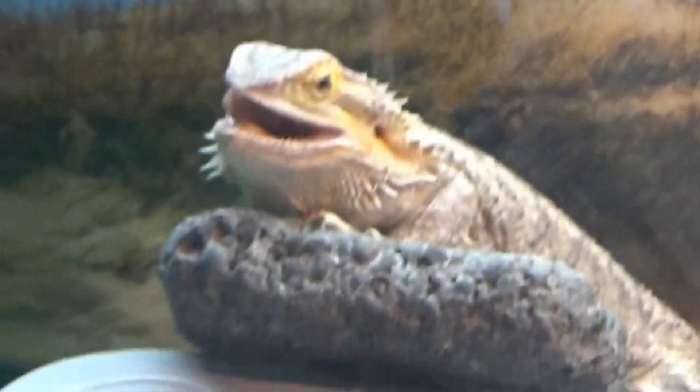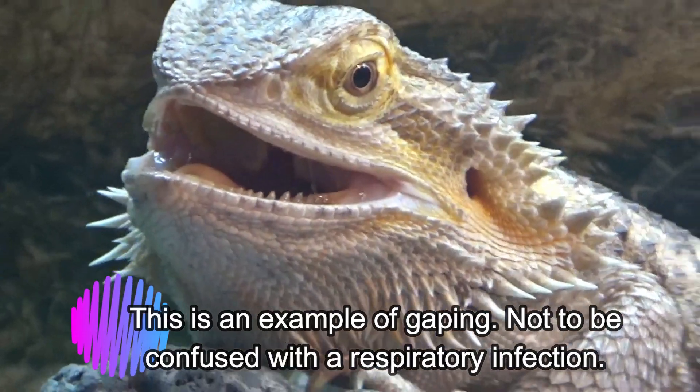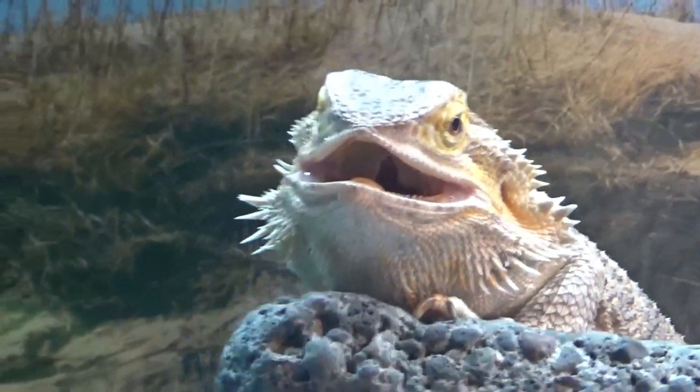Respiratory infections are usually caused by high humidity levels, and some lizards have a harder time with this than others. Bearded dragons are usually the most lax when it comes to this — they still can get respiratory infections but they're not going to get one as easily as a uromastyx, for example. In layman's terms, a respiratory infection is the growth of bacteria in the lungs.